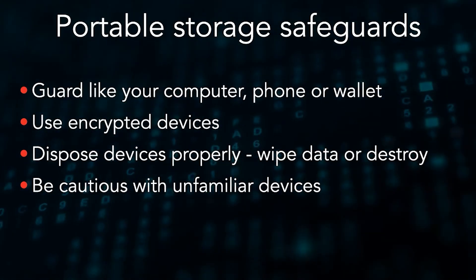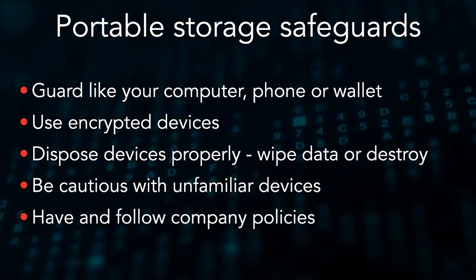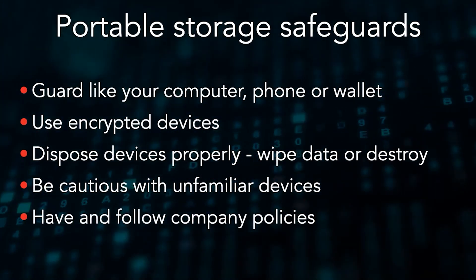And if your company has written policies on using portable devices, you should follow them. If a policy isn't in place, it's a good idea to set some minimum standards with your team, since one misstep can cause bigger problems for the rest of the organization.